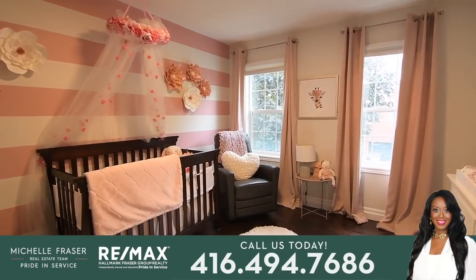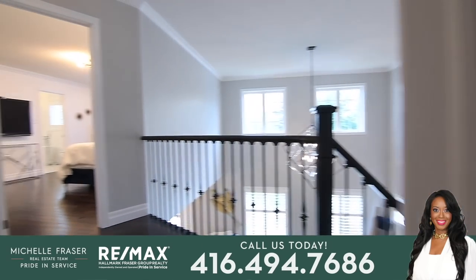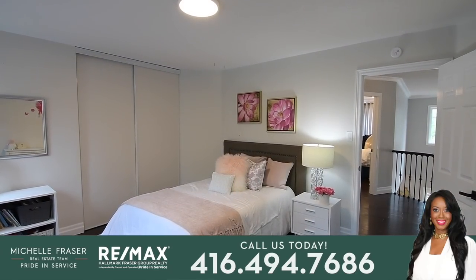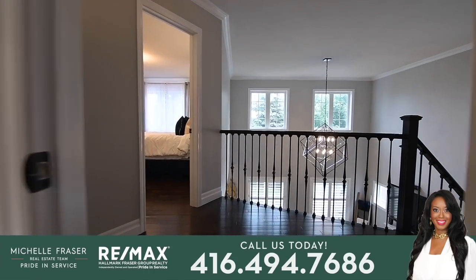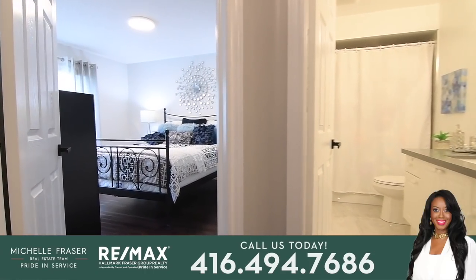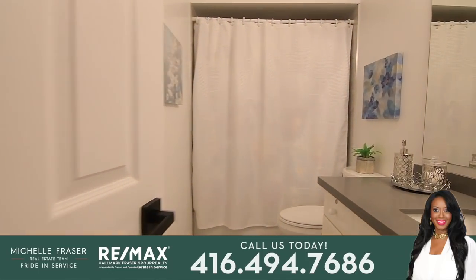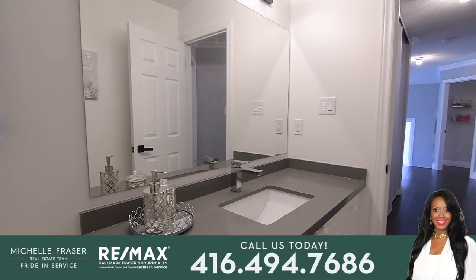The second, third, and fourth bedrooms feature double closets, updated light fixtures, and have either two or three south-facing windows complete with light diffusing shades. These bedrooms share the main four-piece washroom, which has polished tiles finishing the floor and a bath area with a soaker tub and rainfall shower, as well as a vanity with a quartz counter.